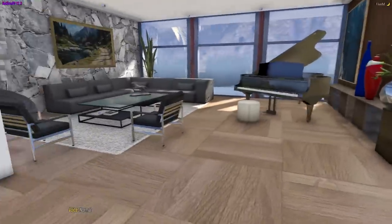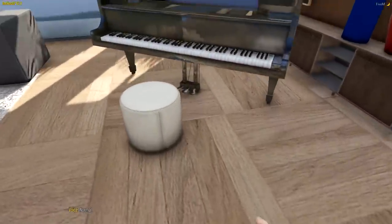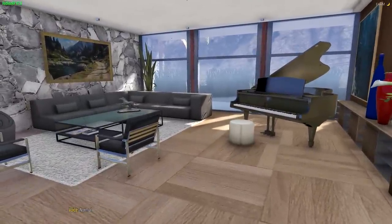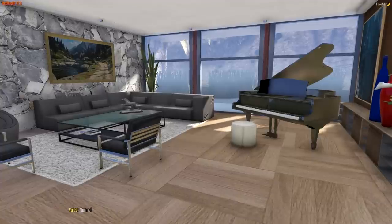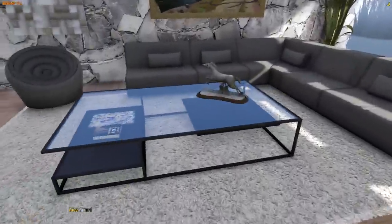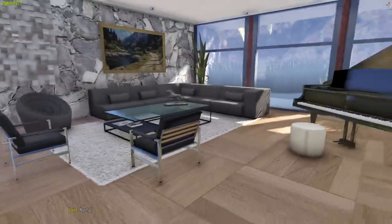Over here is another living room, entertainment room - what do you call these, like reading rooms or something? And there's a piano here. This house in game looks better than any house I've been in - what the hell? Can I borrow 50 million? Who do I speak to? I want to buy this place.